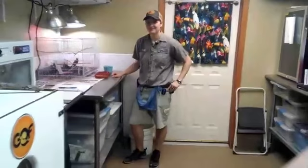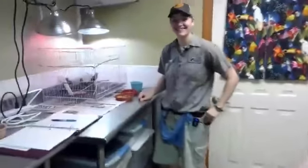Hi everybody, it's Kara and I'm back with Facebook Live today. We're with Jordan and we're going to do a check-in on the Grosbeak Starling chicks. I was super surprised how big they were when I walked in, and I think you're going to be surprised when you see them too. Alright Jordan, tell us what's going on today.